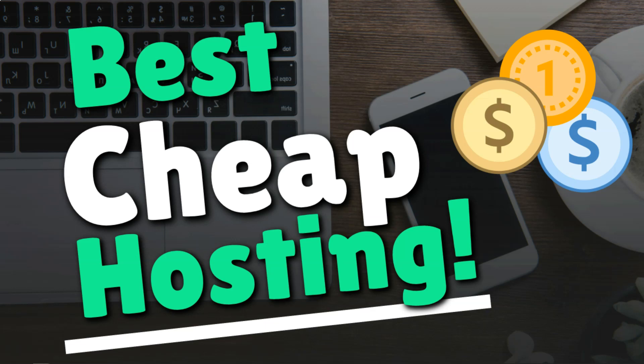Hey, it's Tom from WPWithTom.com, and in this video I'm going to be going over the best cheap web hosting.